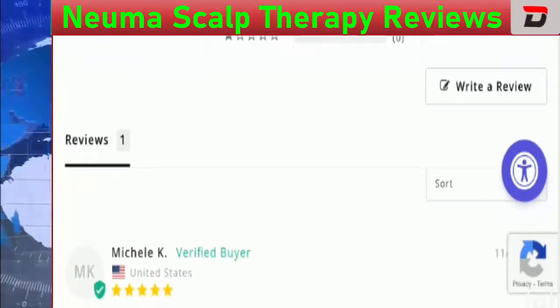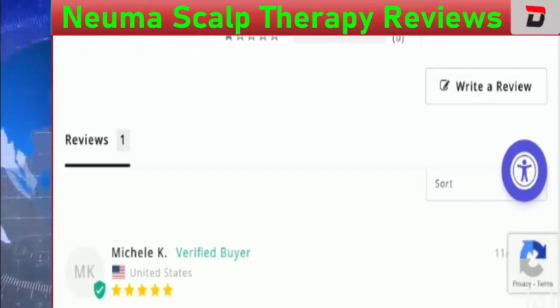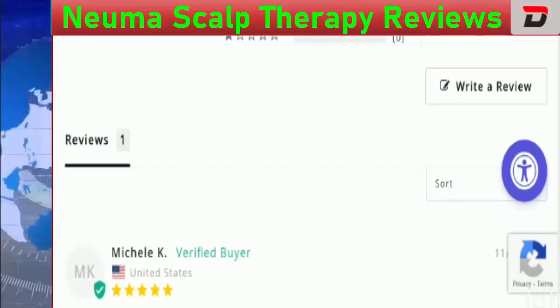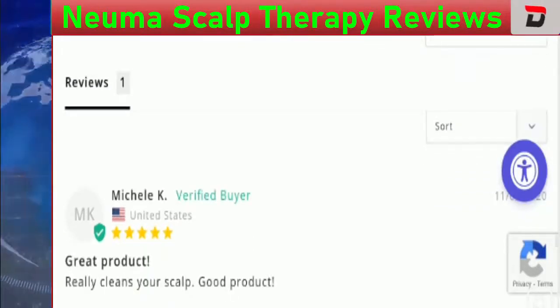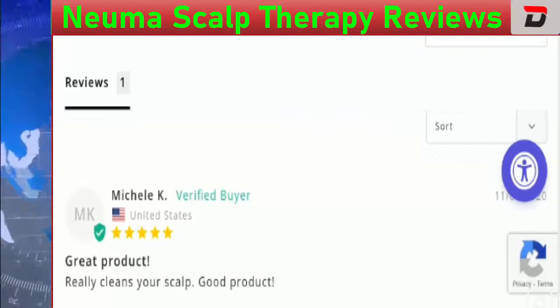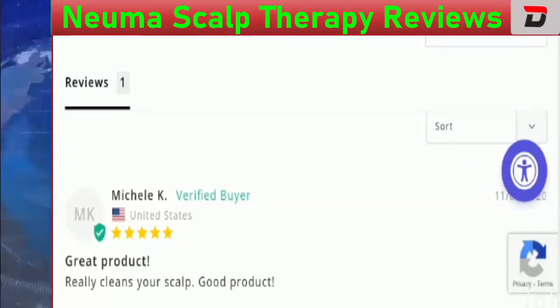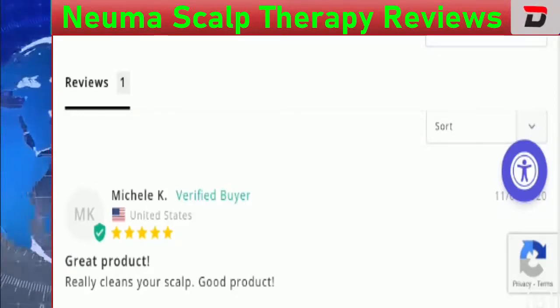Mixed reviews are present, but we also found a trust index score of 80.6% for the official website. There are many positive points that define its legitimacy, and this product appears to be legit based on these factors. However, we highly recommend you check the product information and description before making any online purchase.